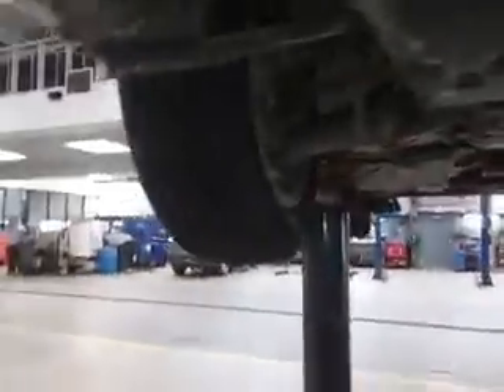Taking a look underneath the vehicle — brand new tires have been put on all the way around. You can see the brand new front brakes in here: brand new pads and rotors, all looking nice and shiny. Inspected the underside and there are no concerns under the vehicle.